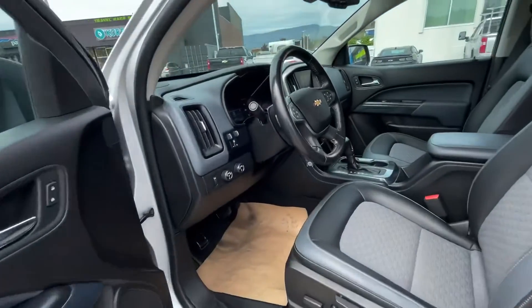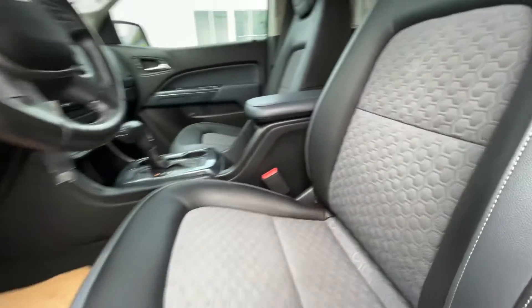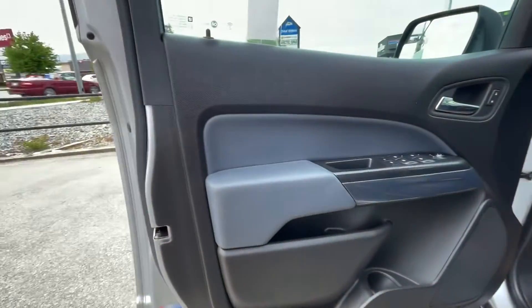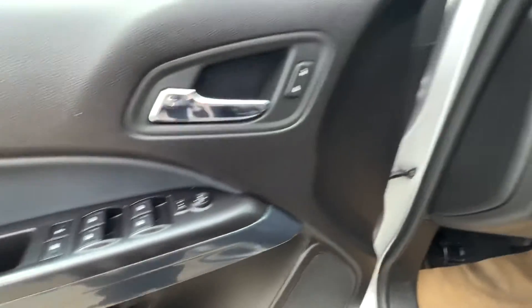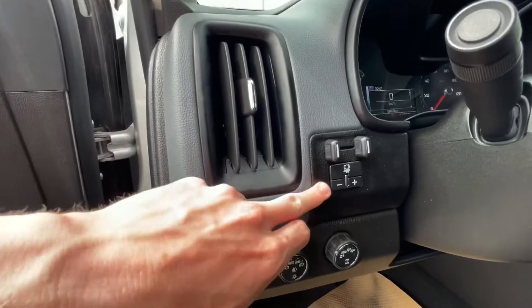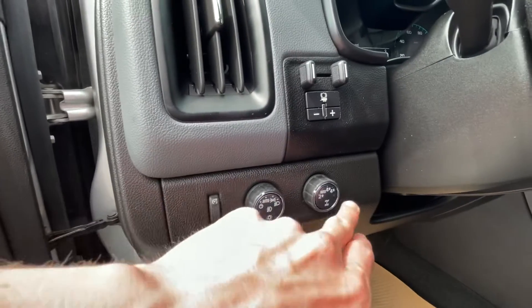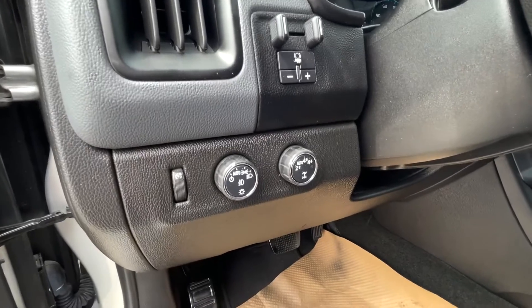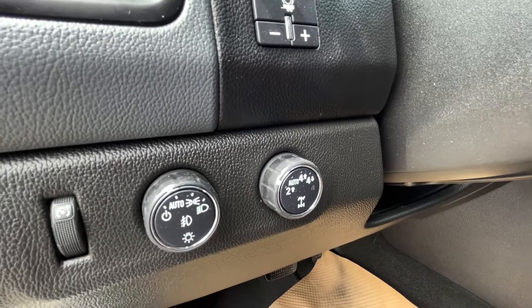Coming into the interior here, got the nice two-tone leather cloth seats. Got the door panels there. Got your mirrored window controls. Here is your trailer brake. You got your lighting and lighting brightness. And then here's your four-wheel drive select. You do have the option for automatic four-wheel drive on this truck as well.